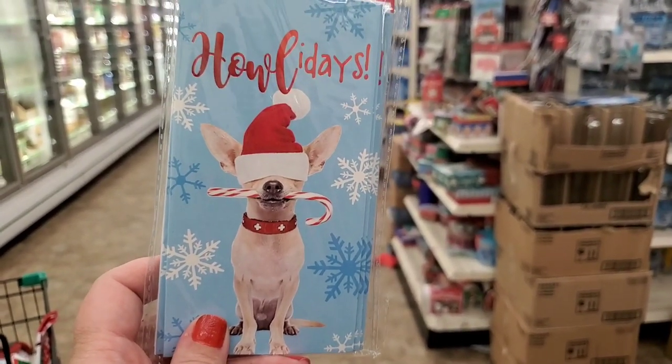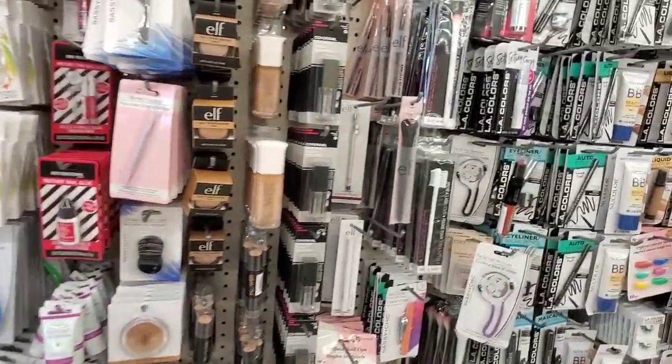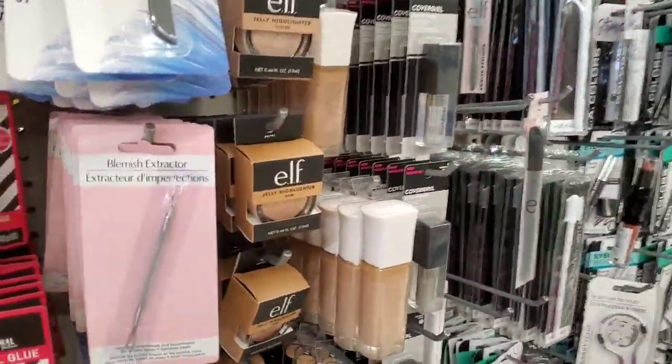Hi guys, I'm in College Point, Queens — I came all the way to Queens because I'm dying to see what they have in this store. Let's get in there and see what they've got. Oh my goodness, I'm about to lose my mind in this store, there is so much goodness.